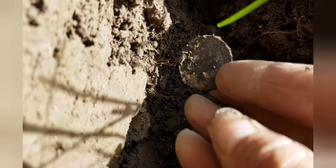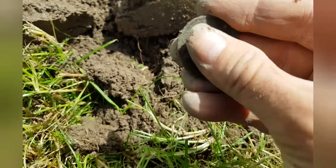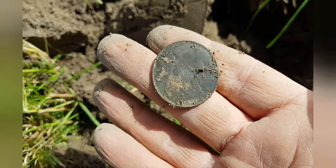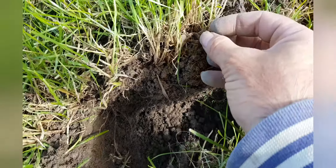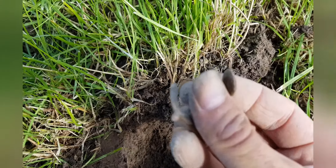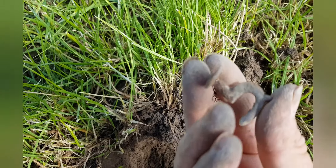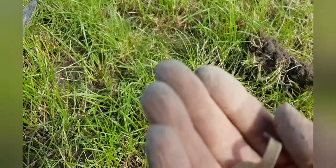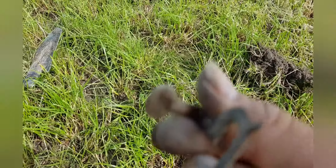Another coin here — just a penny I think. It's George V, 1926. Just gave a bit of a strange signal — don't know what it is, maybe some sort of latch. My hands are filthy; forgot to bring my gloves today. Oh well, they'll wash.